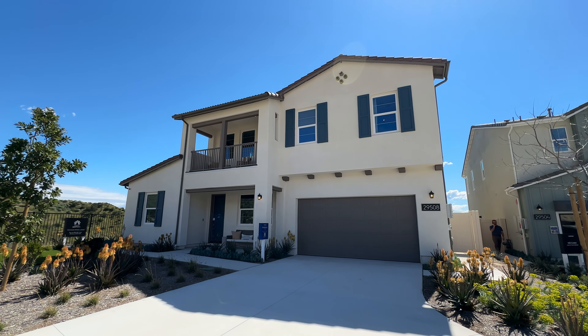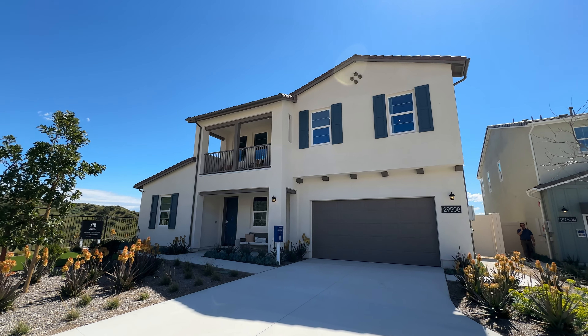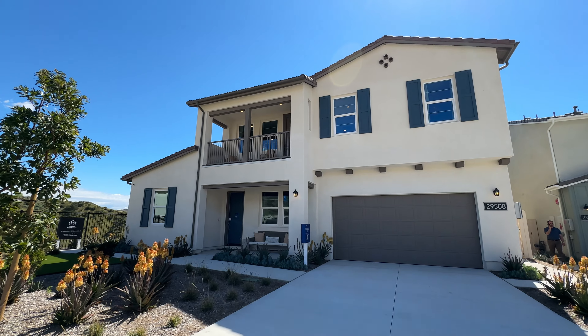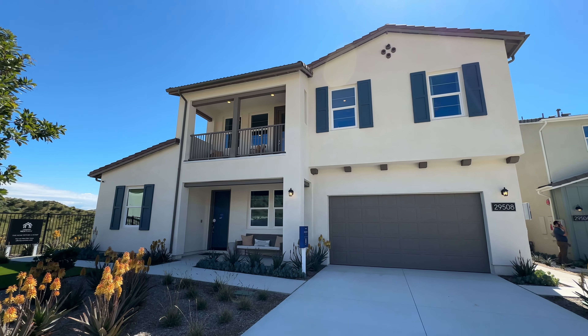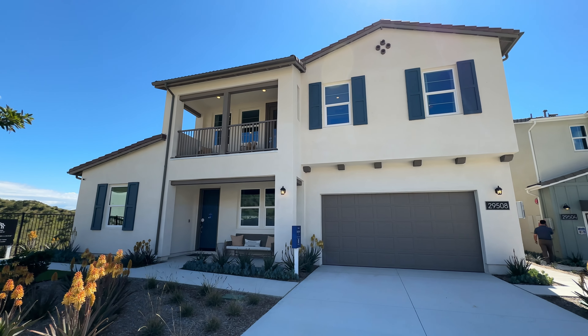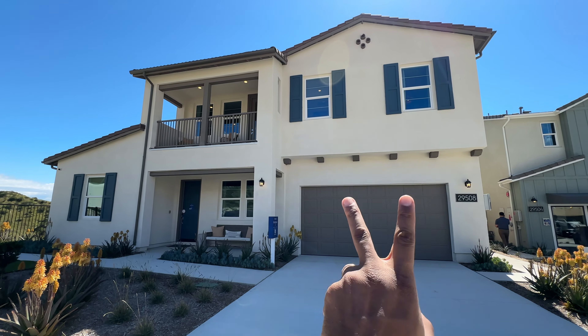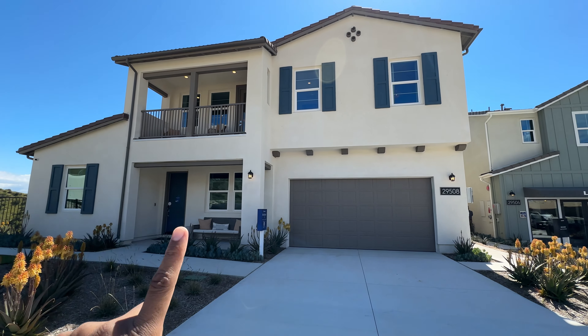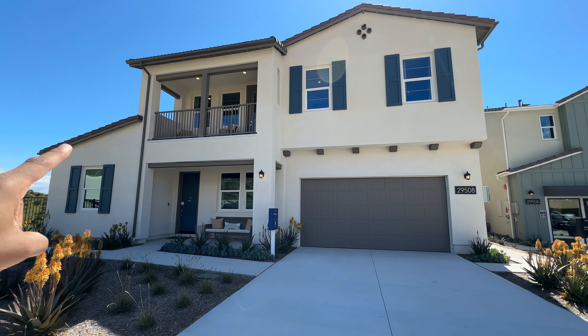We're going to start our tour on the exterior of the property. The exterior on this one is a stucco home — we see a lot of stucco homes because that's what's most popular here in Southern California. You've got a nice two-car garage right here and a front-facing balcony, which is awesome.